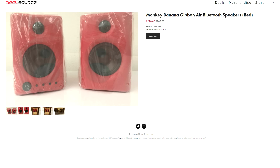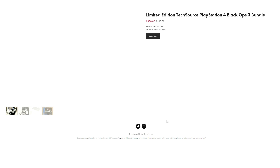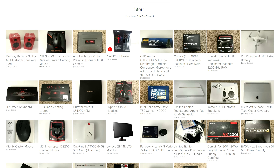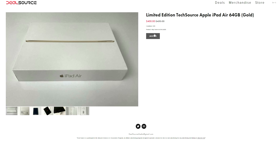Now these are all either brand new and sealed or in mint condition. I've only used a few of these in like one video and decided to put it back in the box. There's also a few items that are actually used and you will know which ones since I labeled the conditions on all of them. You can even ask for an autograph or a note when you check out, either on the box or the actual product. Just make sure to clarify that in the notes before you check out. Everything has free shipping and it's only available in the US, unfortunately, just because I don't want to deal with import fees and customs.